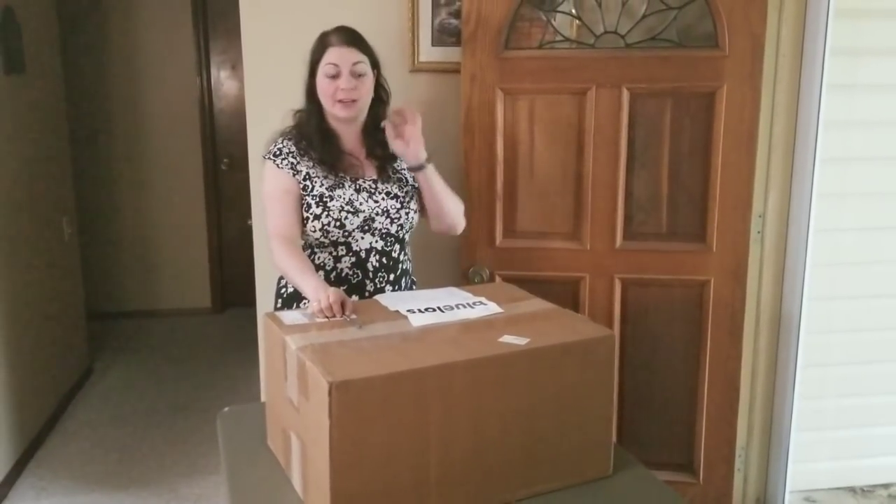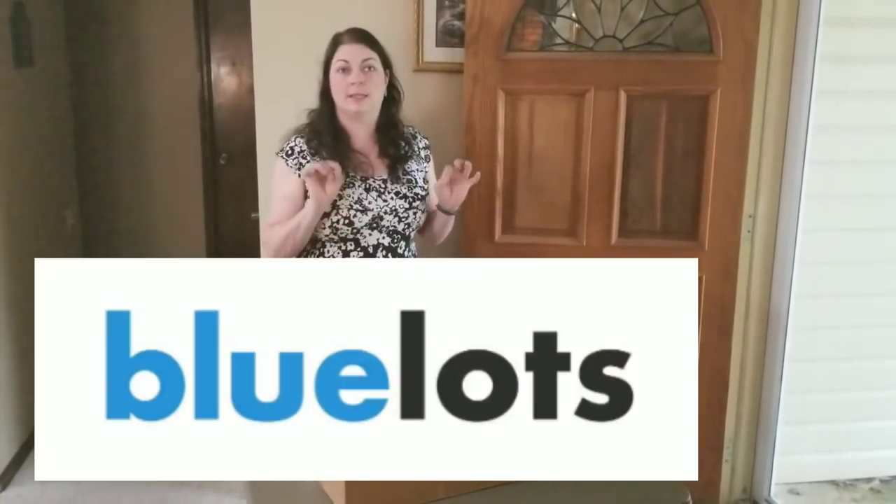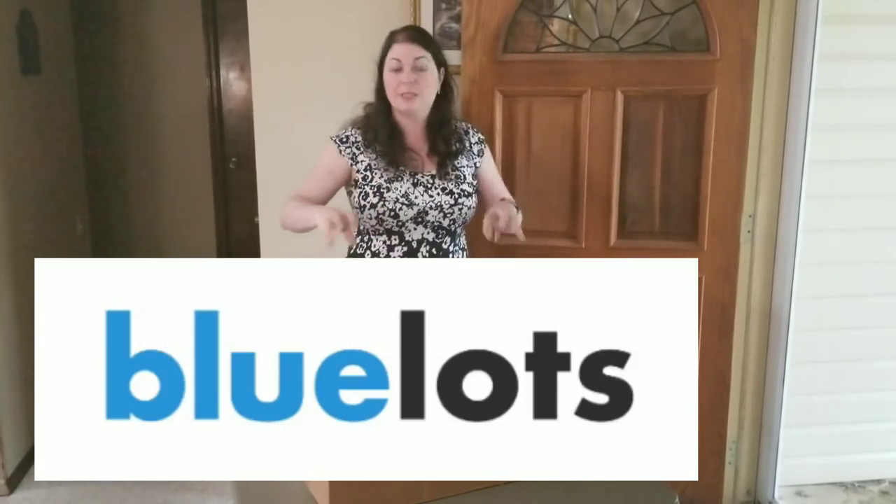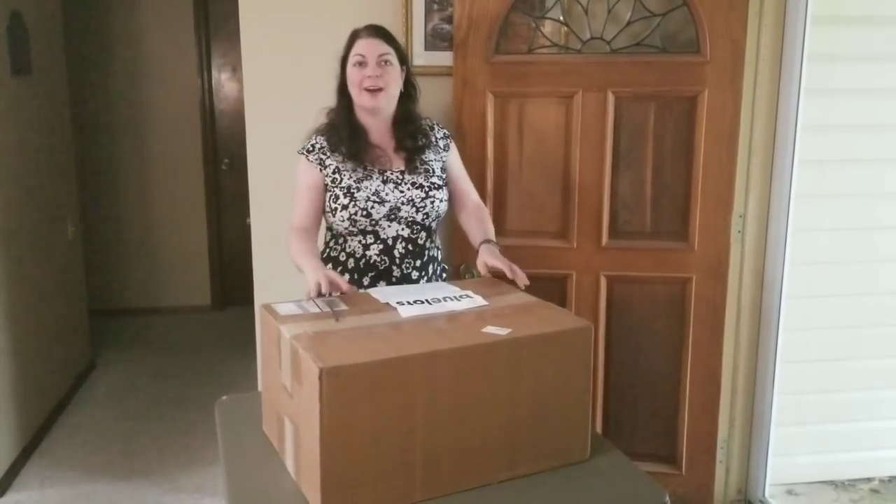Hey, Heather from Hooked on Pickin' here. I've got another box from bluelots.com — B-L-U-E-L-O-T-S. I've had really good luck with clothing items. I think there's some different stuff in this box, so let's check it out.